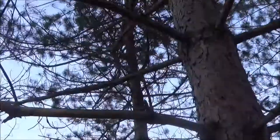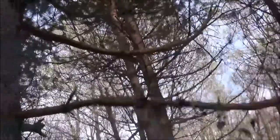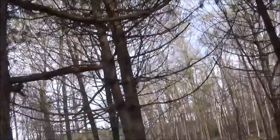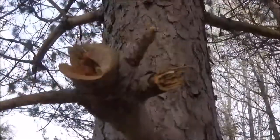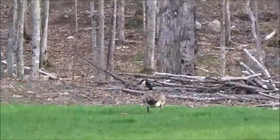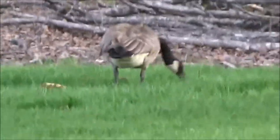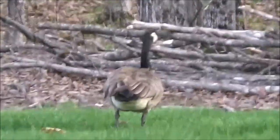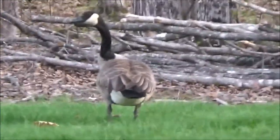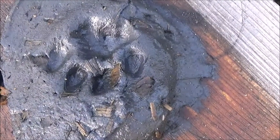There you go. Now that right there is a beast you do not want to mess with. Let's see if we can get a closer look. Oh. I ain't getting any closer than that. I ain't getting any closer. Footprints — we're close.